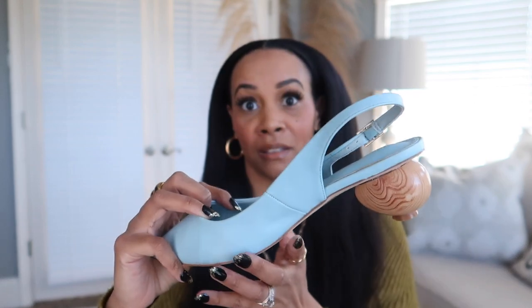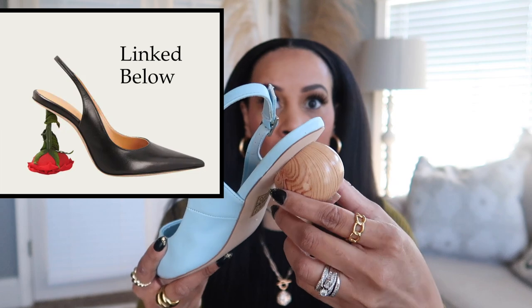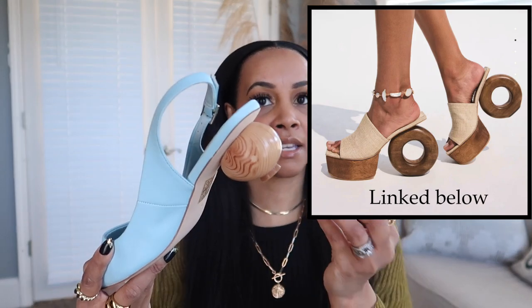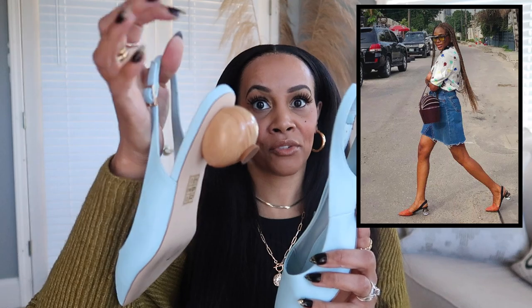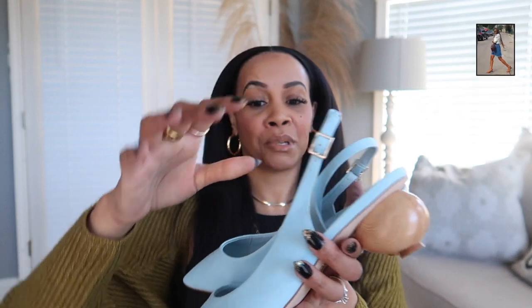When I say architectural or sculptural heel, this is what I mean — this shoe has a little wooden ball heel. It's a slingback shoe in a pretty blue color with this little wooden ball detail. That's what I mean by architectural heel: a heel that's just different, not your normal heel. Someone just put some sort of unique design on the heel. I think it's really cute and just something different. I need to start wearing these more.